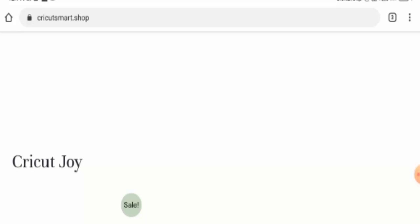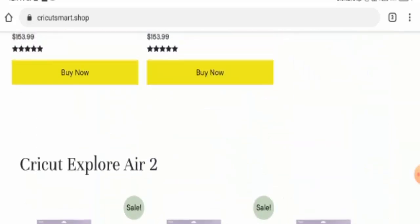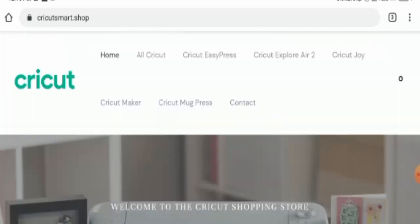Now talking about the Cricut Smart Shop legit status, we couldn't find any single customer review of this website anywhere — there is no single customer review of this site, so this is a bad sign. The trust score of this website is only 1% and the business trust ranking is 14.1%, which is very low. And the content quality also seems to be totally plagiarized.